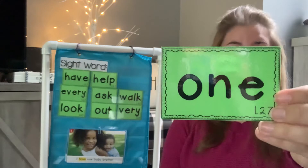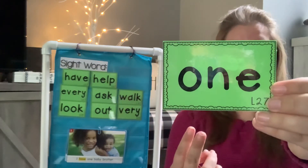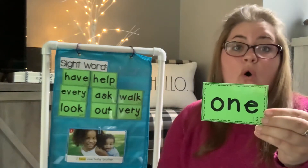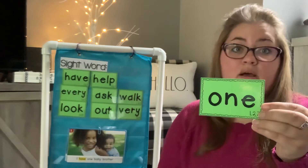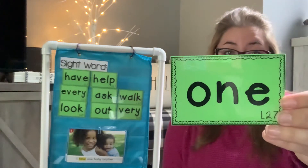One. Say one. O-N-E. I have one problem, one. Could you put one into a sentence?